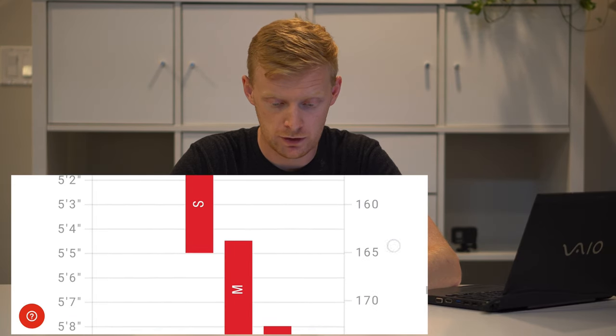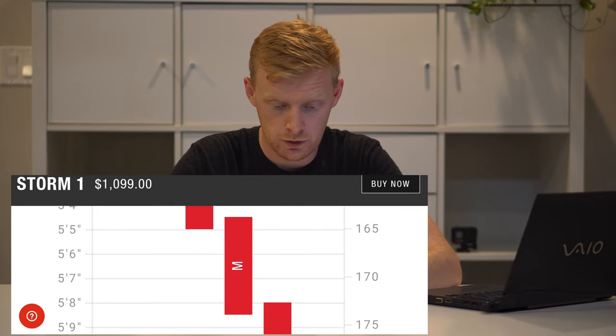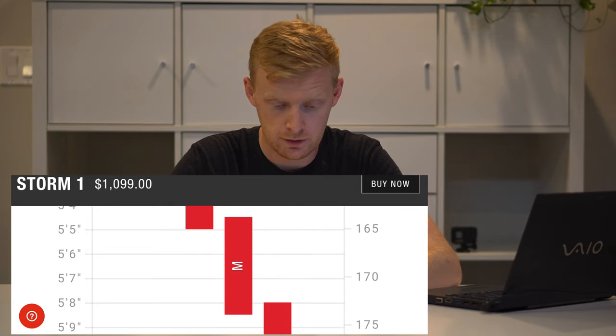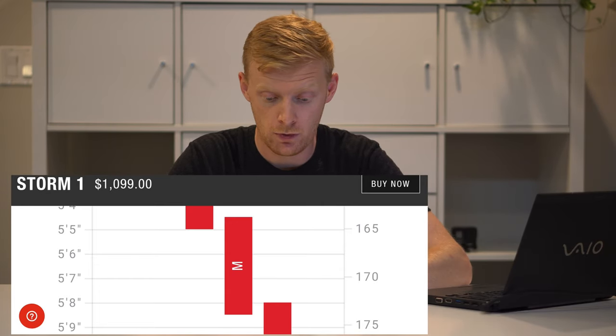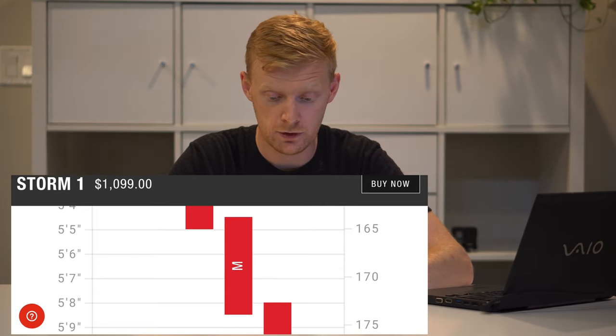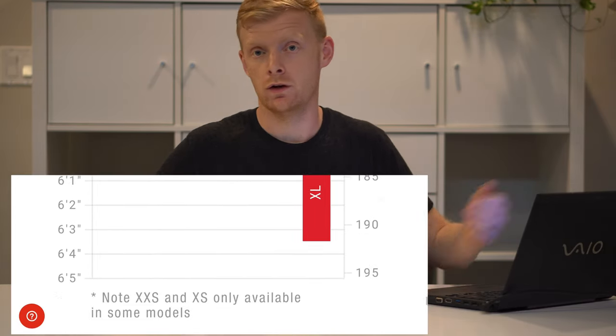You can adjust your own height in feet or centimeters on their website and it'll tell you exactly where you fit. With their guiding, I should be in a large — with Trek I choose a medium-large, so on Norco I'm sure a large would work fine. Always check or go to your local dealer to confirm your size.